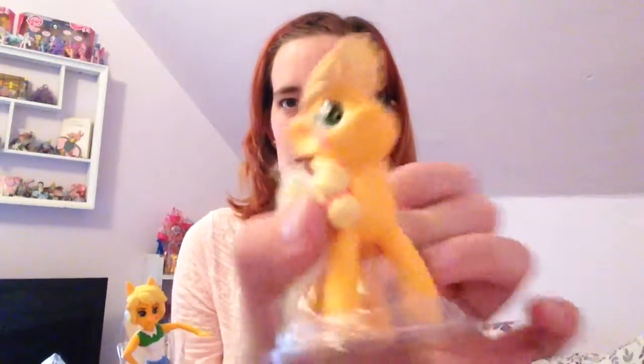I'm back with another My Little Pony — I don't know if you want to call it a haul, but I have four more of the McDonald's My Little Ponies to show you. Last time I got Applejack the doll, and then Applejack the pony. So that's what I got last time.